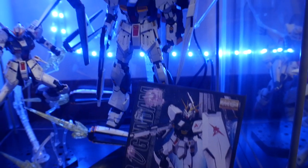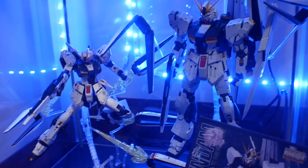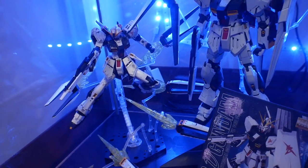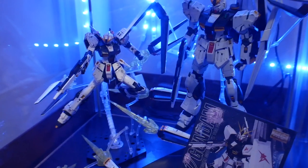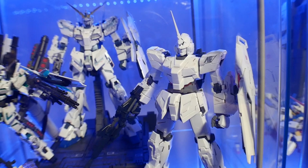Let's move on to the Nu Gundam. This is basically another fan favorite. I love it — it's one of my favorite pure designs, just a flawless design altogether.